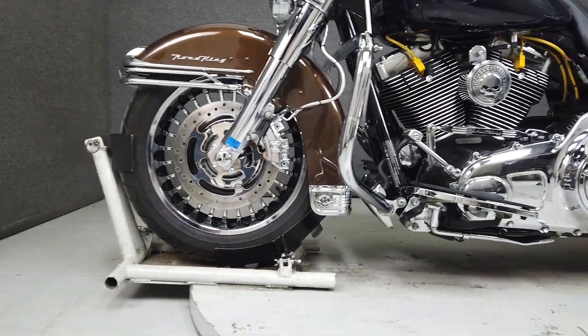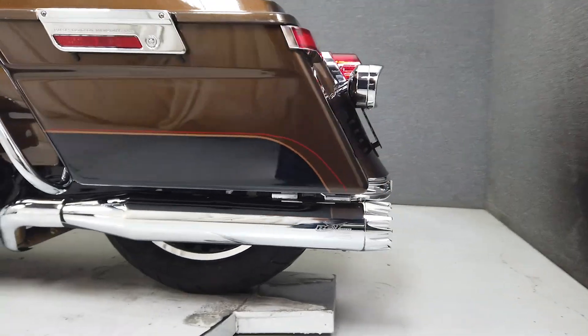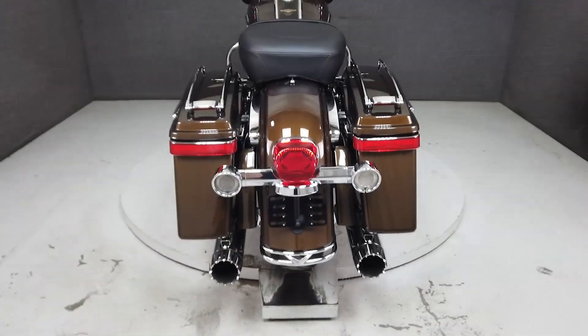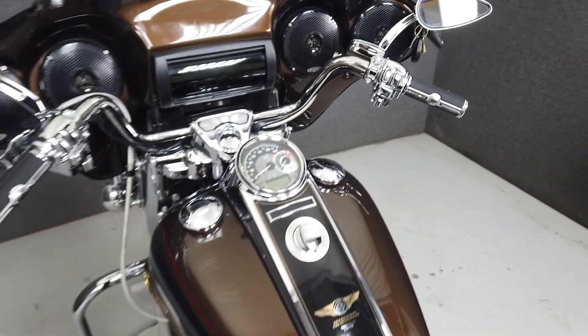This bike is numbered 702 of 1,750 produced worldwide, and comes equipped with ABS, cruise control, and a security system with a proximity fob. It has a seat height of 26.7 inches and weighs in at 783 pounds.